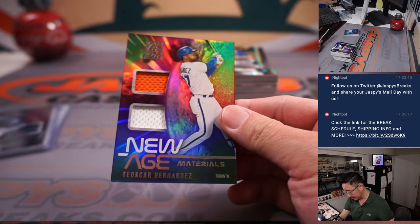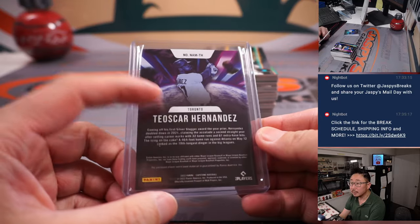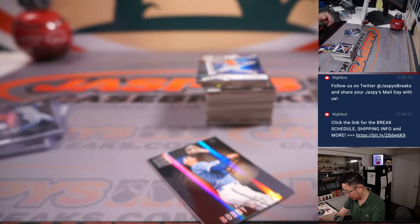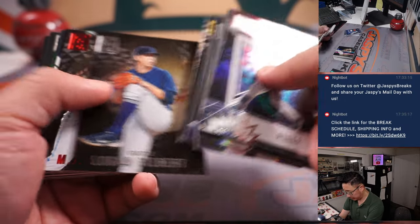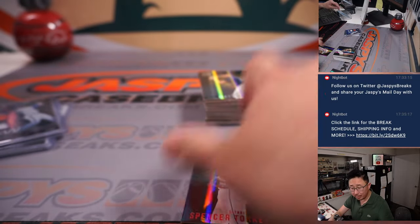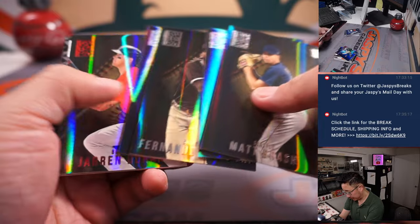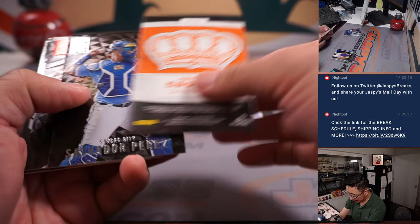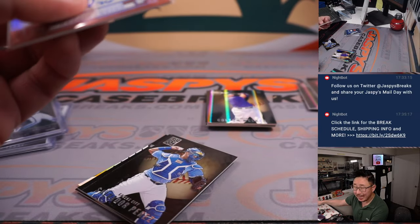We got a Teoscar Hernandez two-color dual relic for the Blue Jays — Toronto — going to Danny. Bobby Wood Jr. rookie card for the Royals — that's David M. We got a Spencer Torkelson rookie card for the Tigers, going to Jason Waters. And a Kevin Castro crown autograph, 24 out of 99, for Dan and the Giants.